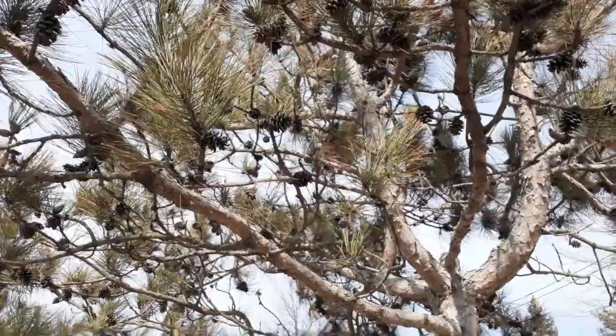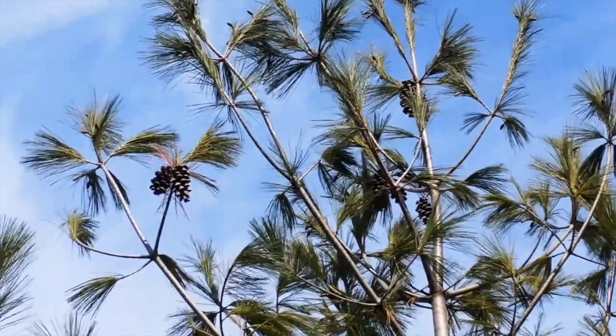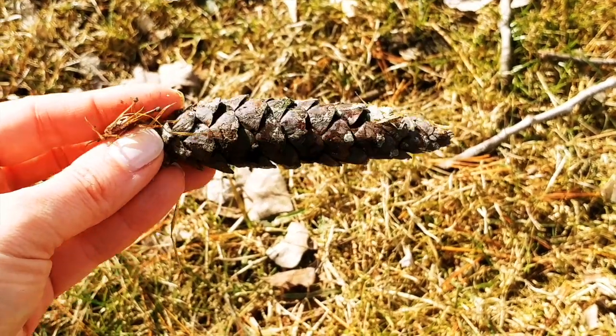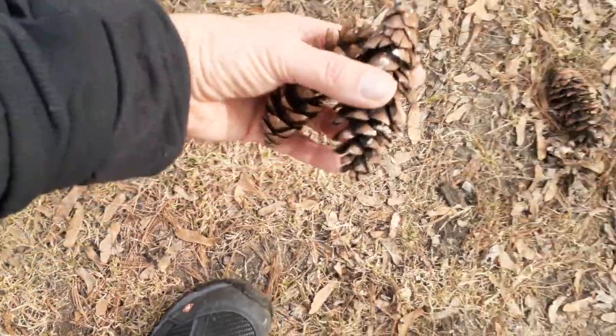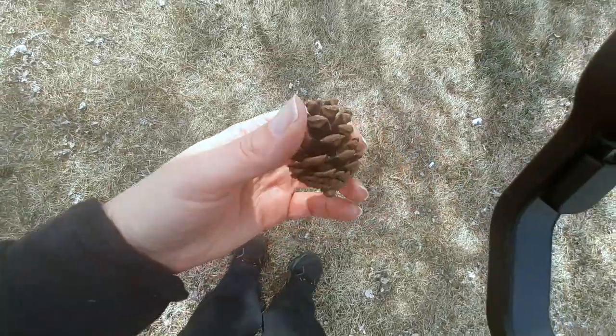Something I've always wondered about is pinecones. I've seen them open, I've seen the scales closed, and I don't know why this happens, when it happens, and how it happens. So I decided to go and study it a bit out in nature. That was my dose of wonder — inspecting different pinecones, collecting them, coming home, and looking up information.